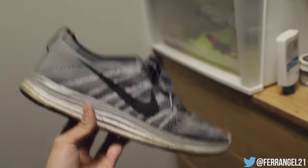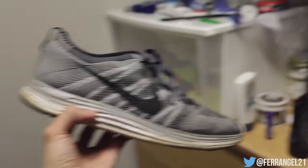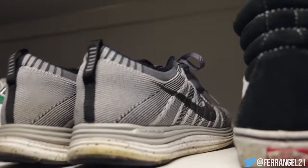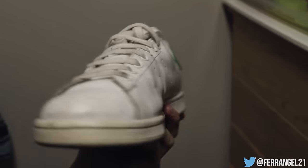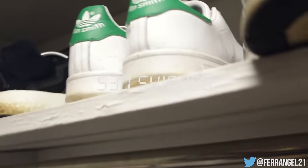Another shoe — the Flyknit Lunar 1 in Wolf Gray, size ten and a half. I do have a video on these from way back. I'd say they run a half size small, so if you're a 10 or 10.5 they'll fit. We'll do $90 shipped — if that's too high, hit me up on Twitter. Also, these Stan Smiths — you can probably still get them at Foot Locker for around $50 retail. These are pretty well worn, but clean the laces and hit them with some Jason Markk and you'll have a near-perfect pair. $30 shipped on those.